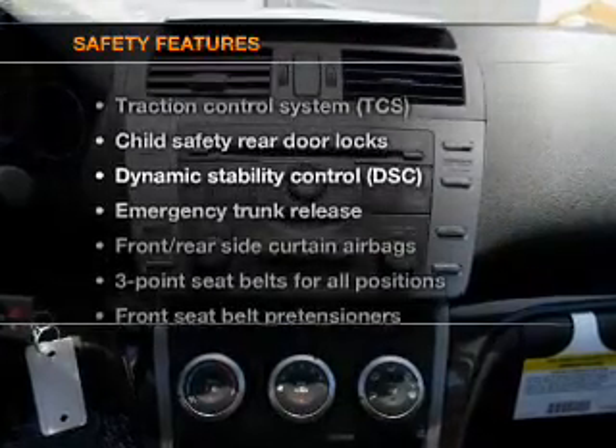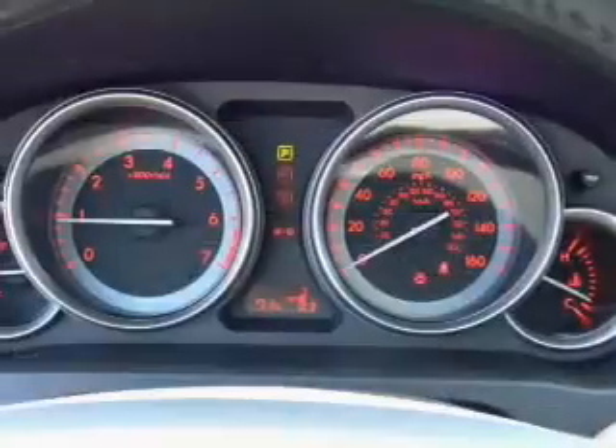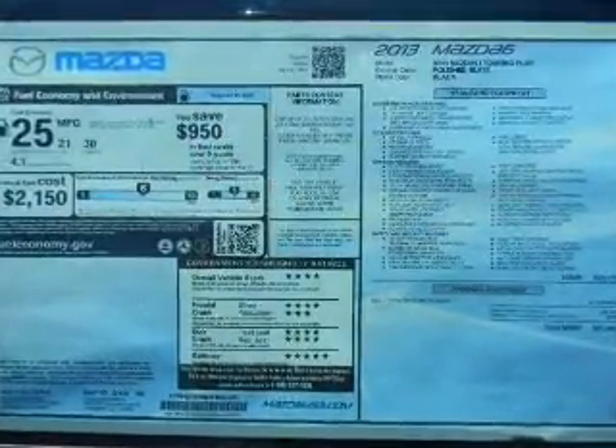If safety is a high priority, rest assured knowing that these top safety components are included. Passenger air bag. Traction control. Stability control. Low tire pressure warning. Call today to schedule a test drive.